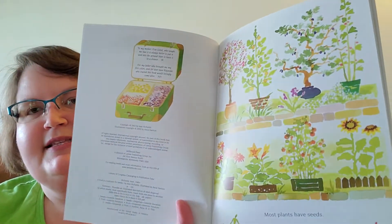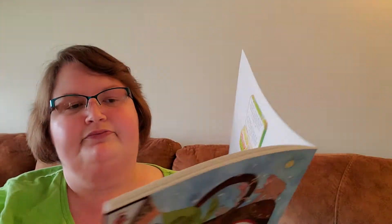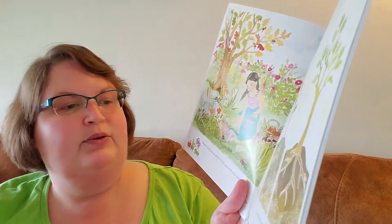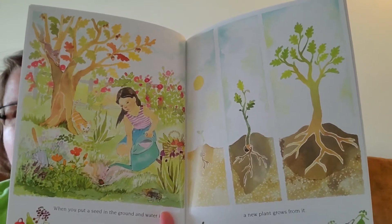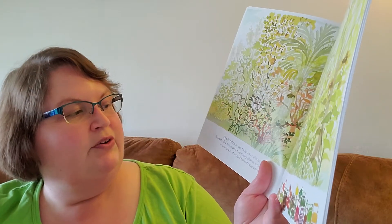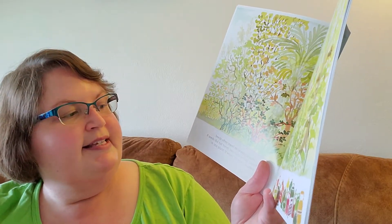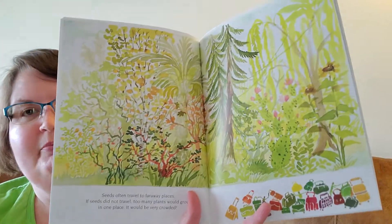Most plants have seeds. When you put a seed in the ground and water it, a new plant grows from it. Seeds often travel to faraway places. If seeds did not travel, too many plants would grow in one place. It would be very crowded.